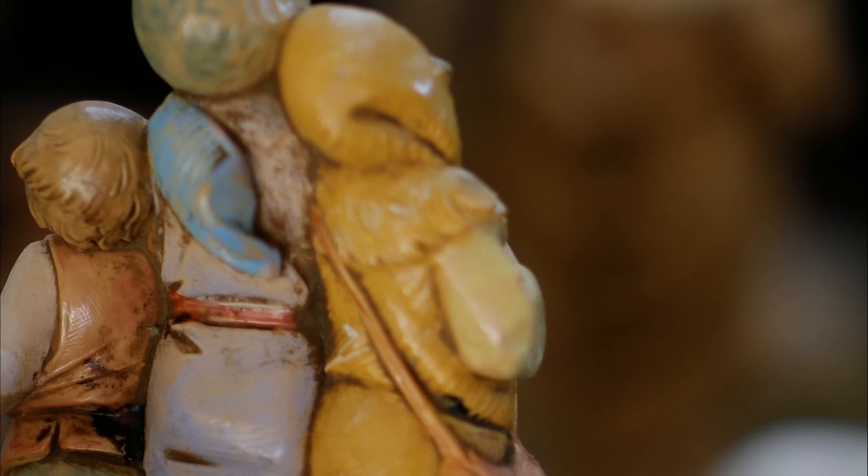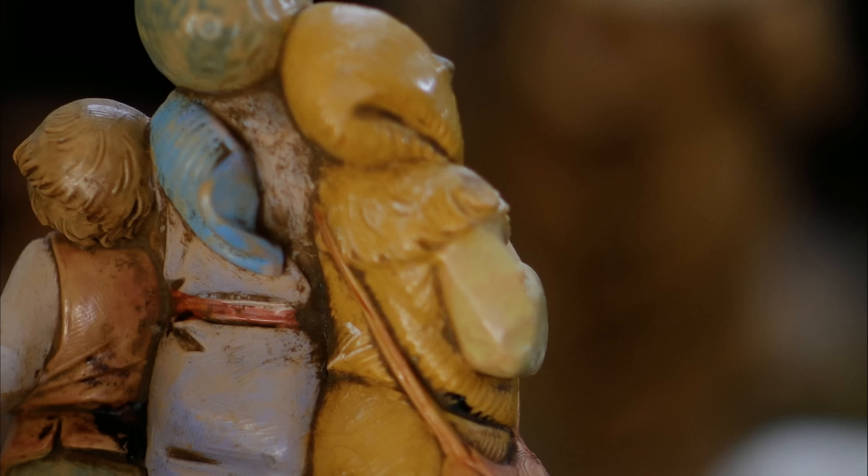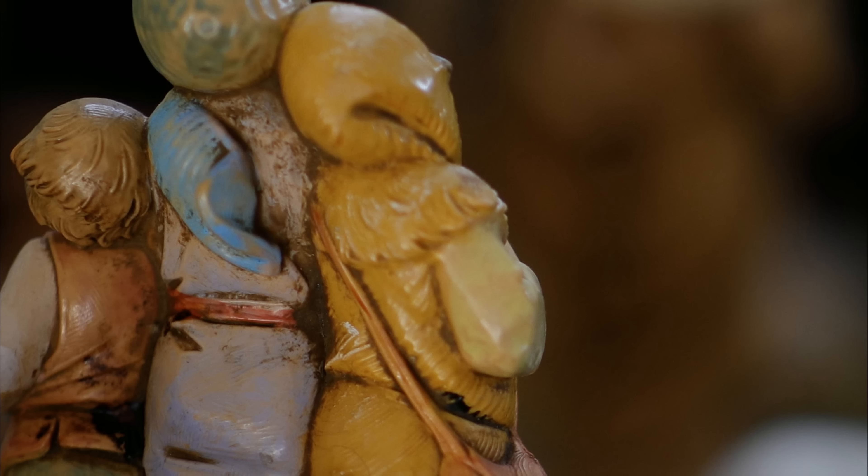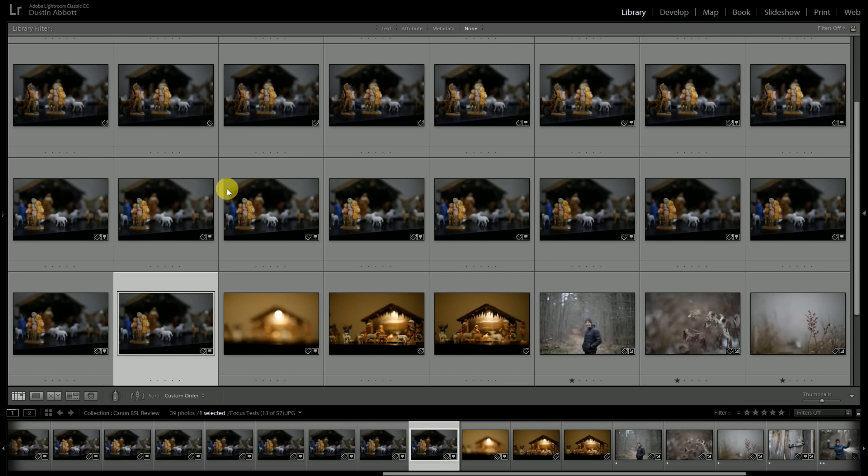Going through shots two through ten — all in all a good report. Out of all those shots, while we saw maybe a tiny bit more focus shift, we got consistently focused results throughout. I can safely tell you that the Canon did better in that test than the Sigma 85mm f/1.4 Art did, at least in the copy I reviewed.